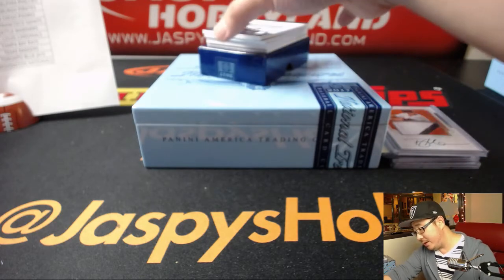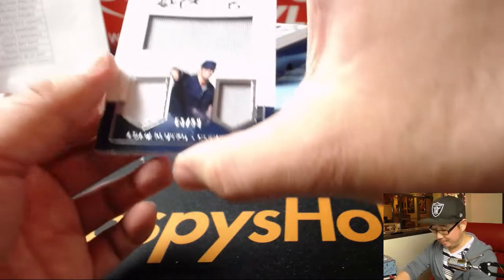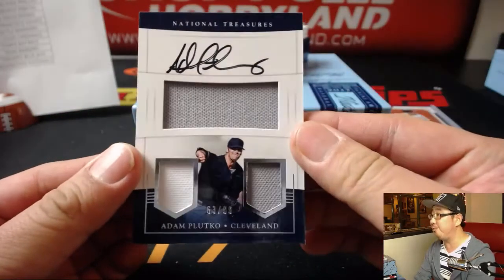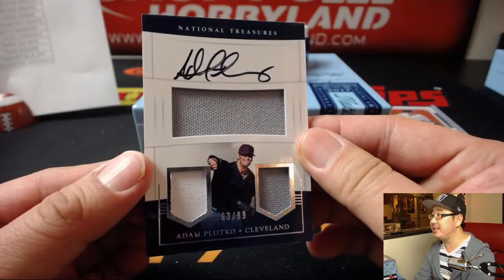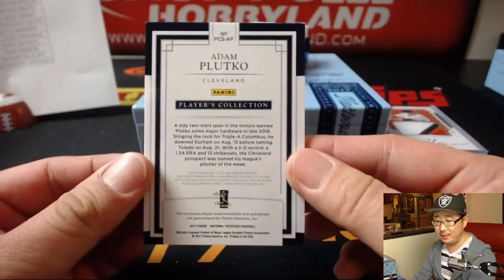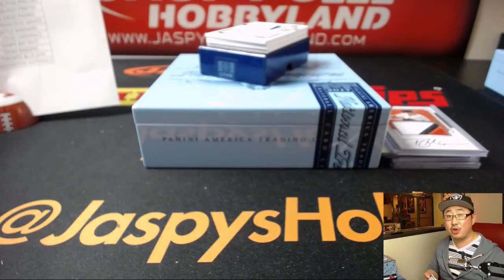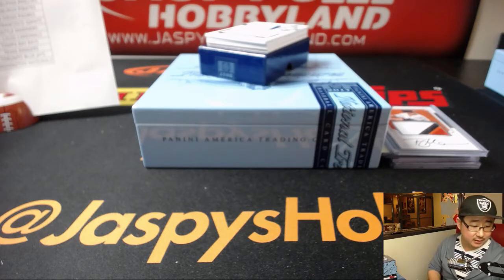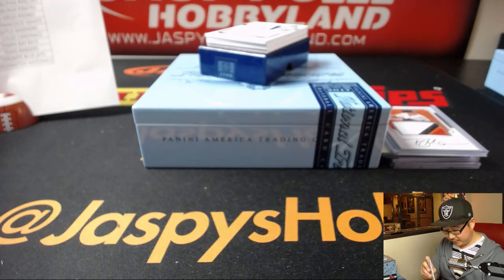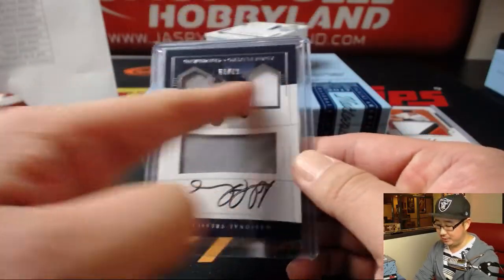We've got a two-color triple relic — Adam Plutko, 63 out of 99. Nice on-card auto for the Tribe. Up-and-comer for the Indians — that'll be for Sean, Boston Graffs with the Indians. This is one of my favorites — the jack-o'-lantern face. Those are the eyes, that's like Max Scherzer's eyes. The mouth.